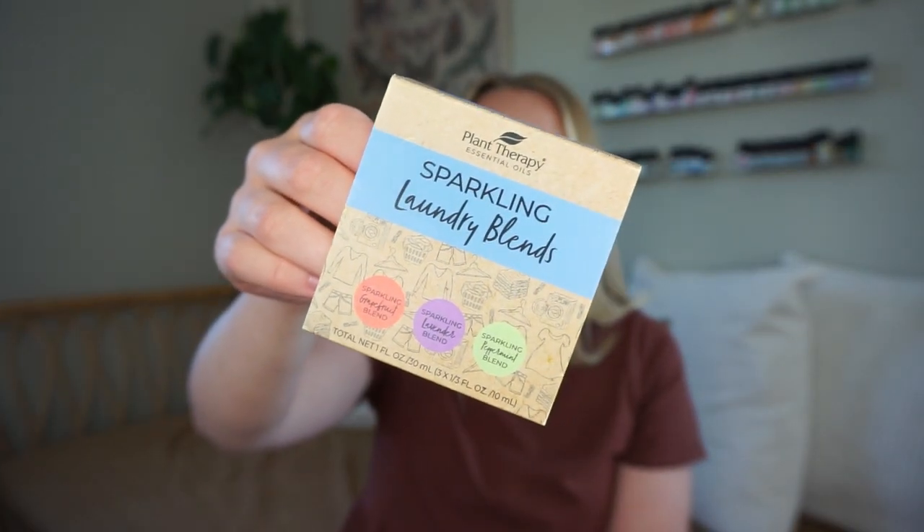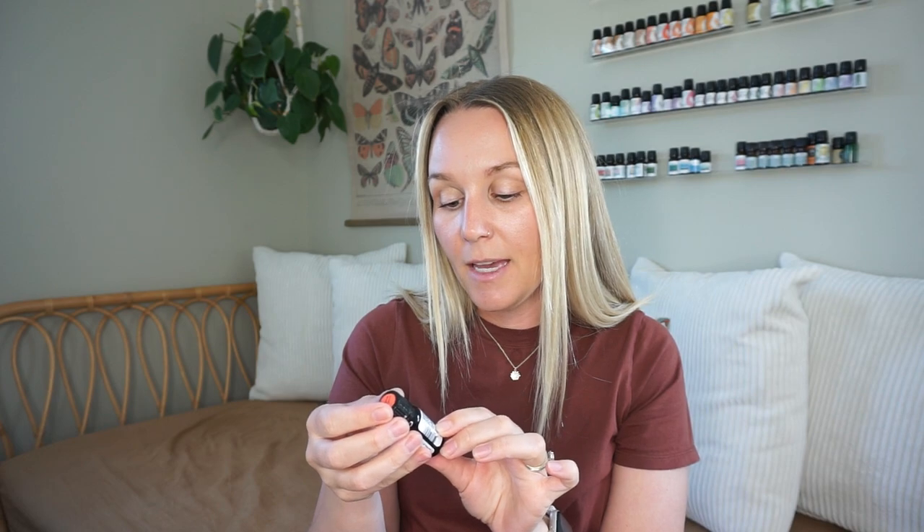Next is a little set of laundry blends called Sparkling Laundry Blends — there's grapefruit, lavender, and peppermint. Most of these things were on sale; I love that they have sales quite often. To use, just add a few drops to unscented liquid laundry detergent, or to your wool dryer balls. Here's the cute little set — each one is a blend. This first one has grapefruit, lavender, spearmint, and lime — a really strong, bright, and uplifting blend.